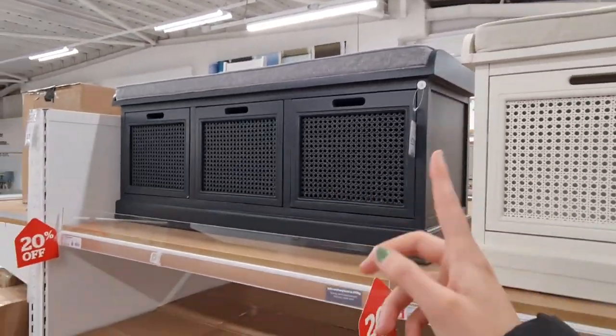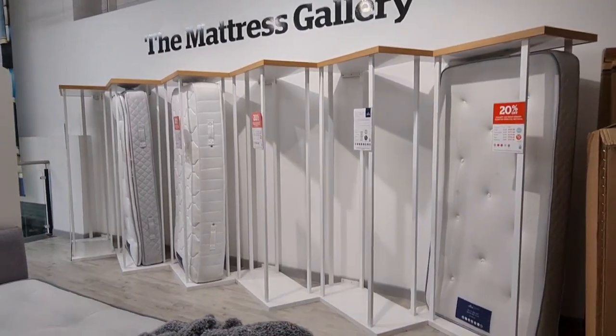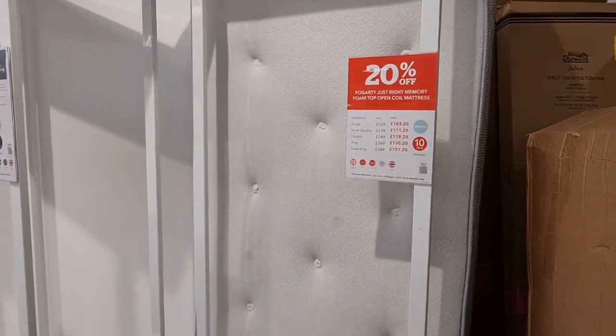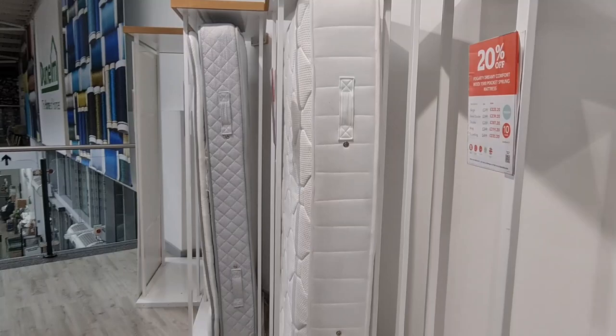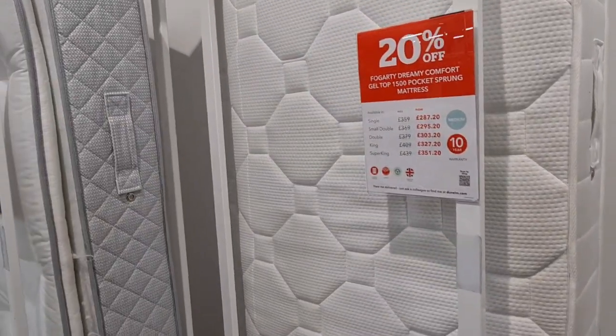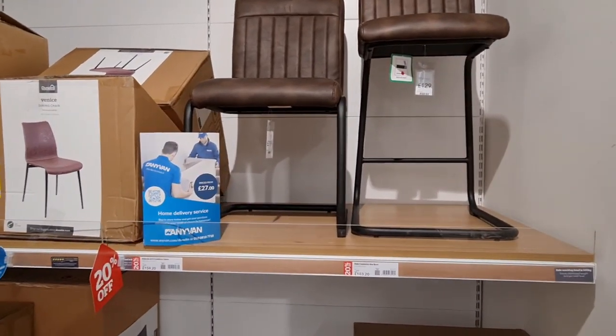These are great because they're seating on top and an ottoman for storage. The mattresses are also 20% off — memory foam, top coil mattress, wool pocket sprung mattress. These are 20% off, they're really good.